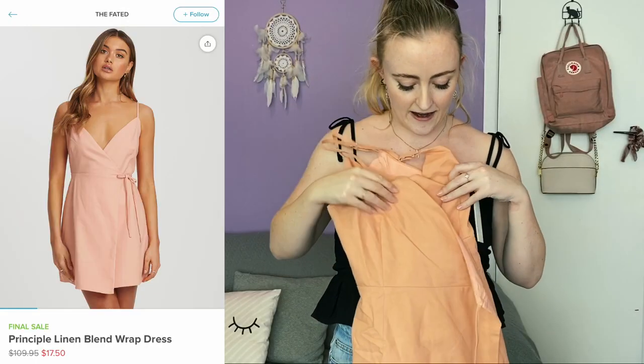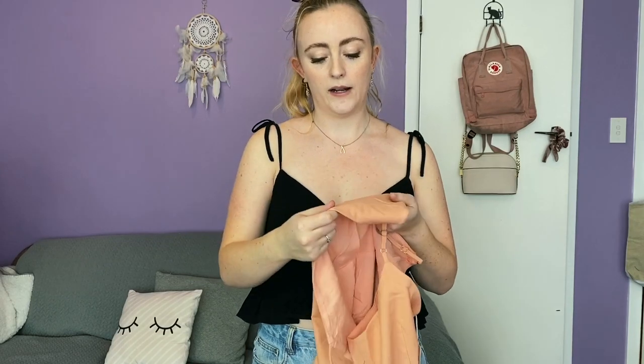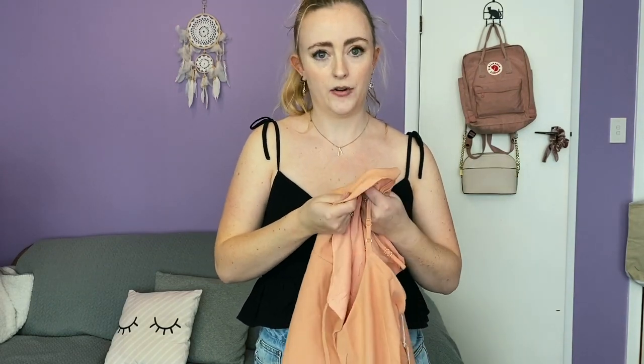Everything else that I have are dresses. I am such a dress girl — I would wear a dress every single day if I could. They're just so easy, you don't even have to think about your outfit. The first dress is a nice wraparound peach-colored linen dress. I've been really into linens lately — the fabric just feels so nice, especially in summer. It's lightweight while still looking sturdy and good quality. I love how it ties at the side instead of the back with a little bow.